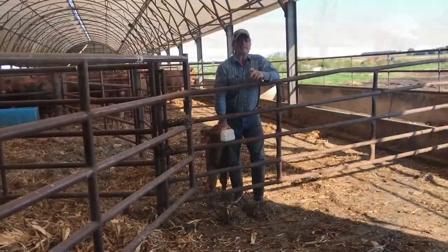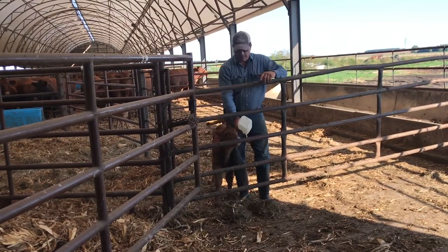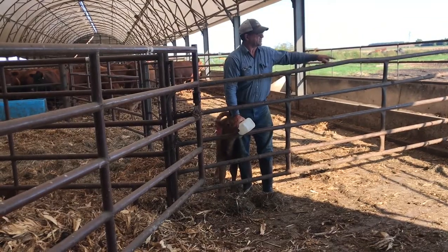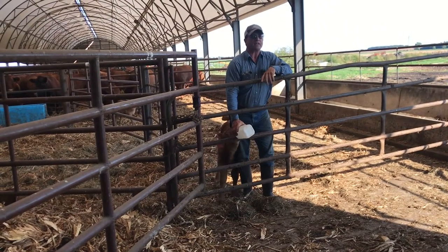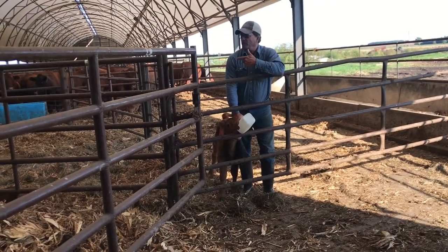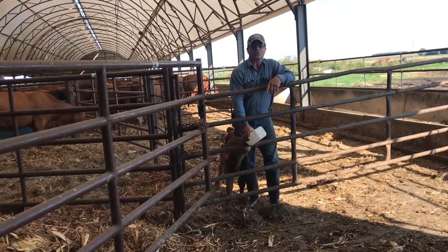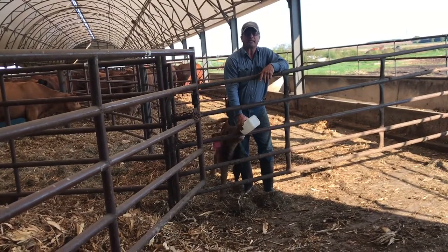We calve cows and they have their babies in here. We don't have any grass or pasture, so we feed the cows here in the bunk. We have a very balanced ration and in here we can keep the cows very comfortable, dry and out of the wind, so it's a really good place to raise baby calves.